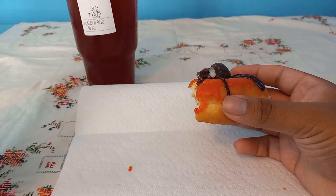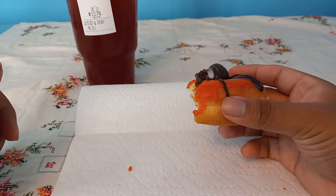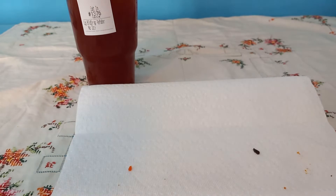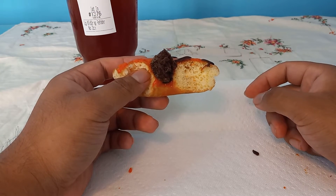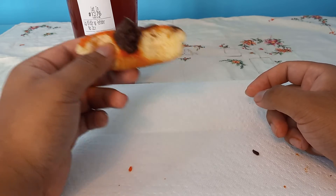My breakfast usually starts off with either something sweet like a donut, or waffles — just whatever I'm feeling like. Tastes good, man.